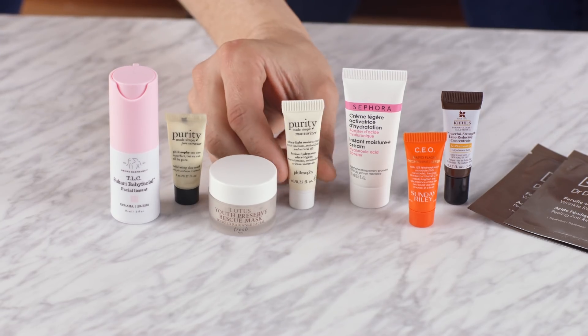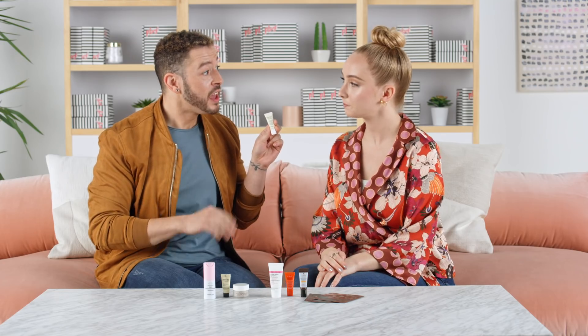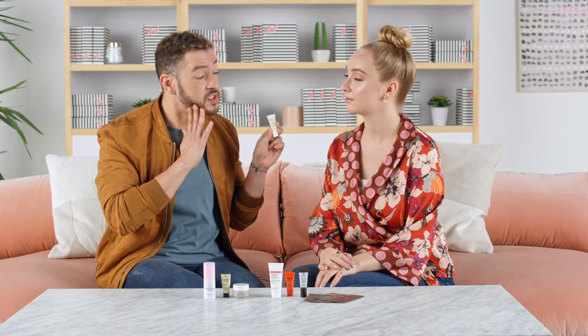So next up we have another product from Philosophy, and this is actually brand new — the Purity Made Simple Moisturizer. This is a really great makeup-prepping moisturizer that you can use before your foundation. It's packed full of metal foam seed oil, chia seed oil, and even olive oil, which is gonna help to soften the surface of the skin and leave you really hydrated. There's also an antioxidant complex with vitamin C, E, and B5, which are gonna help to protect you from free radical damage throughout the day.